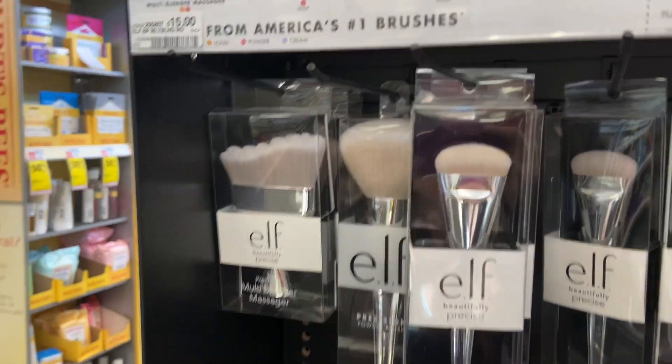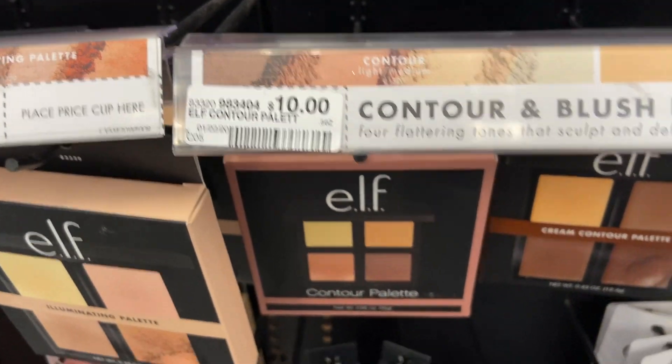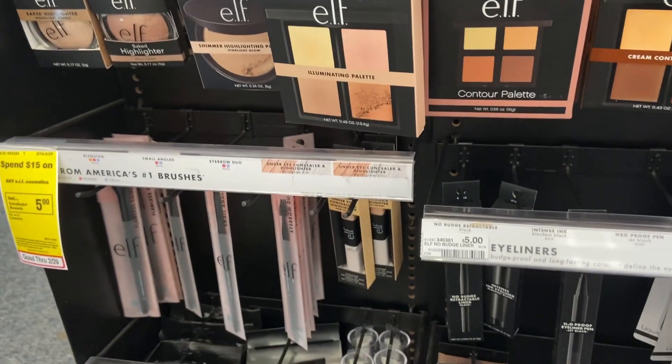$15? No. These are $10? Were those always $10? I don't think so.